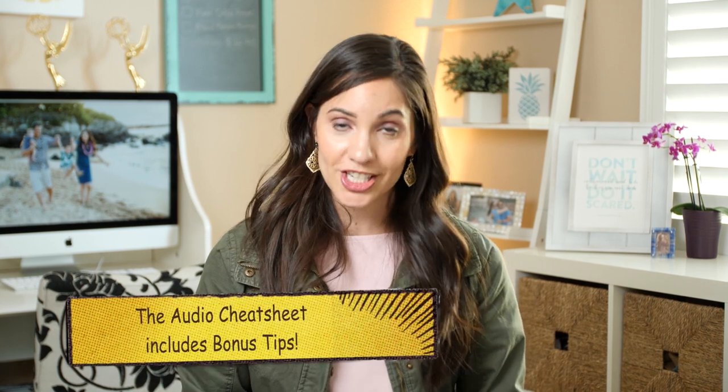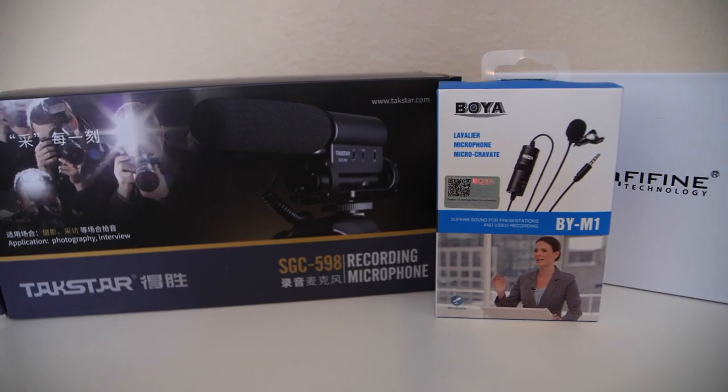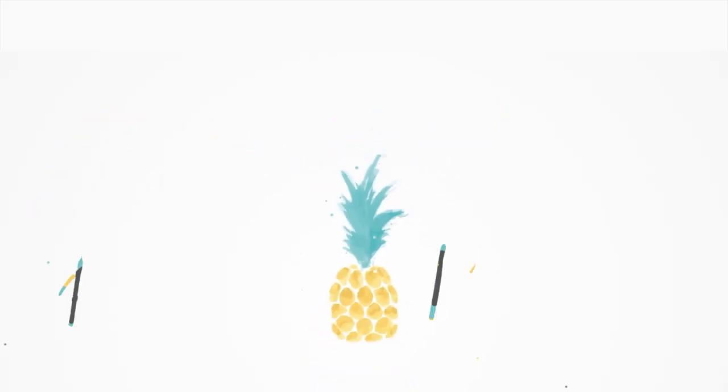And just for you, I created a video-audio cheat sheet to help you with this — just download it at the link below. If this video is helpful, please let me know by liking it below, subscribing to my channel, and hitting that bell. And if you don't have a microphone yet, comment below and let me know which mic you're going to get. Until then, work a pineapple life — have fun and wear a crown.